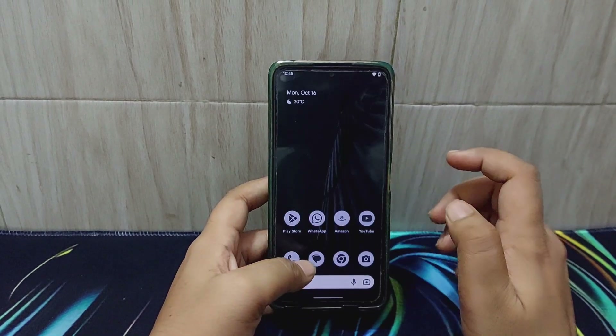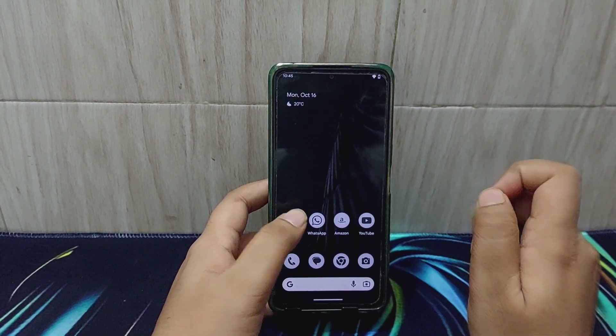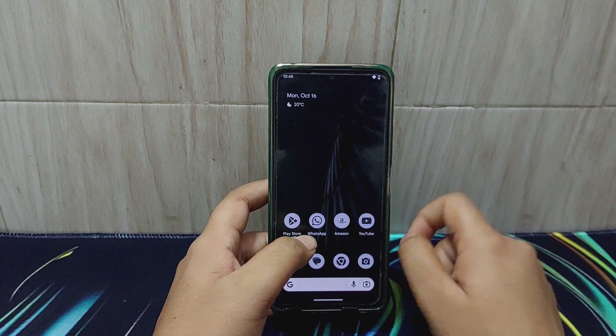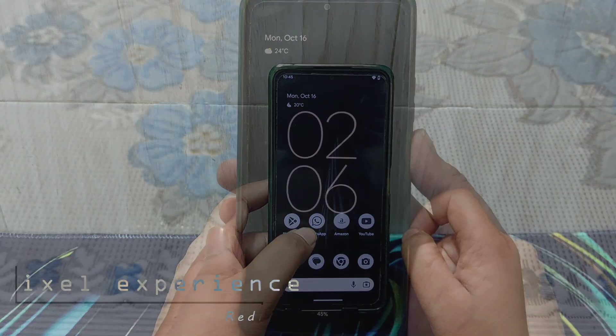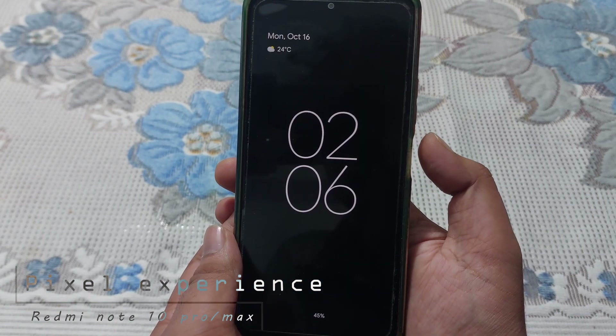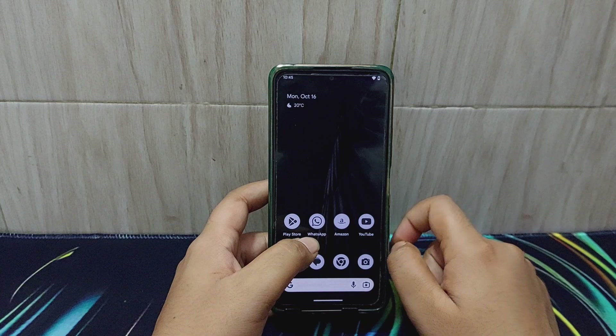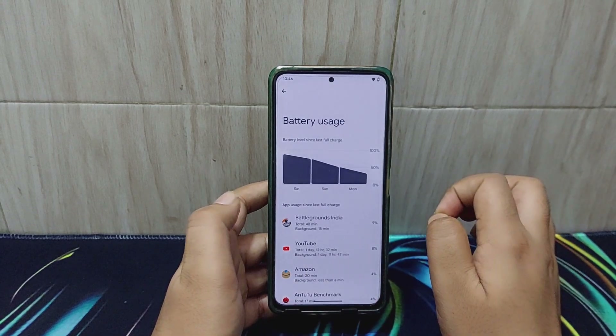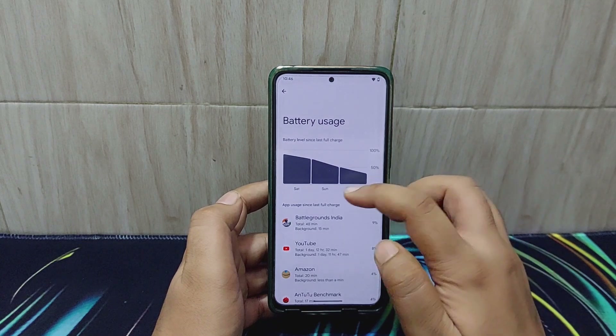Hello guys, welcome back to the channel. In this video we are reviewing a brand new custom ROM — Pixel Experience. I'm reviewing Pixel Experience for the very first time because this time it comes with the MIUI camera.